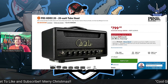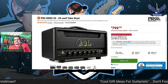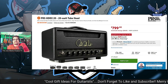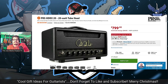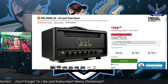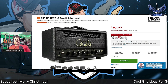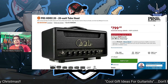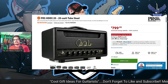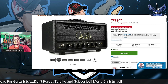There is the amp on Sweetwater. It's $799. Right now through December 31st, they're offering special 36-month financing for $23 a month, and I was able to qualify for two-year financing at $34 a month. I was very excited about this new addition because I've never owned a PRS product — never — until now.